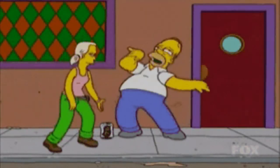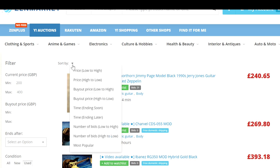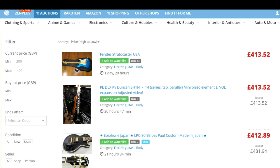I click Apply — that brings up every guitar on Yahoo Japan between 200 and 400 pounds, every type of electric guitar. You're probably as well pouring yourself a cup of tea or a few beers. I sort them by price high to low. Although I put 400, it sometimes picks things up 10 or 15 more than that, so you can see them starting at around £413.